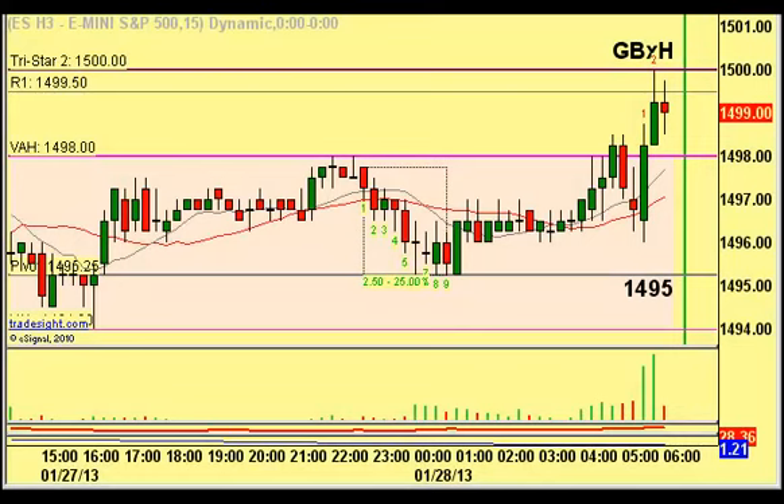Here's the ES chart with the overnight price action and the levels of interest coming in at the Globex High and the $14.95 levels as listed on the prior screen with the other major index futures I suggest you track.